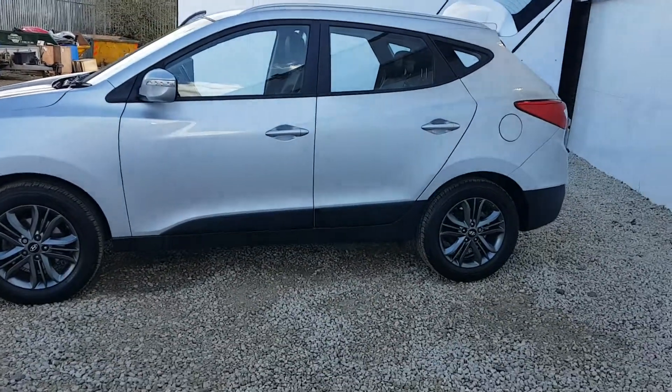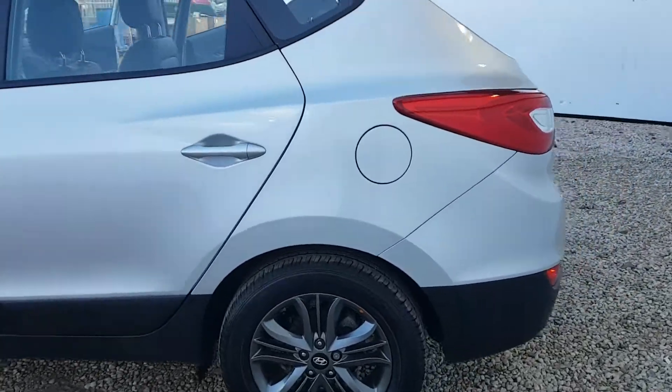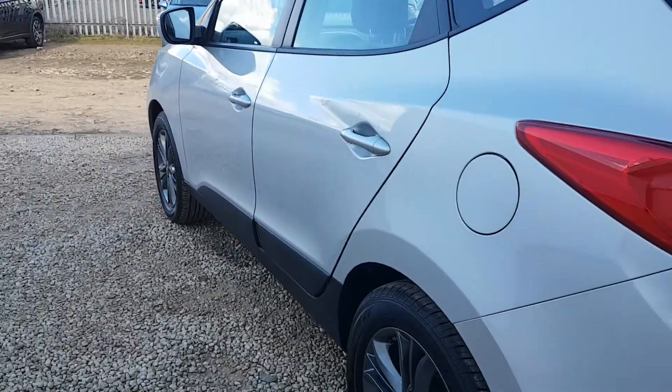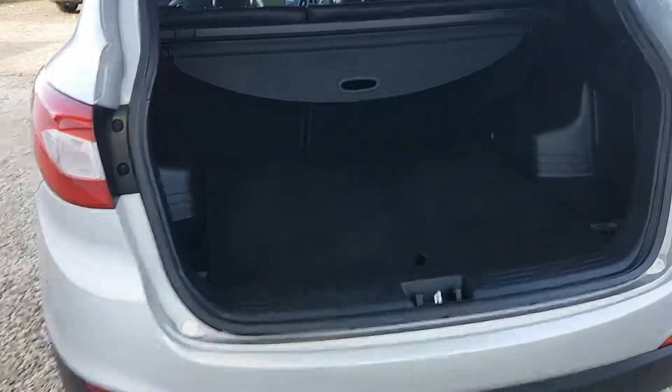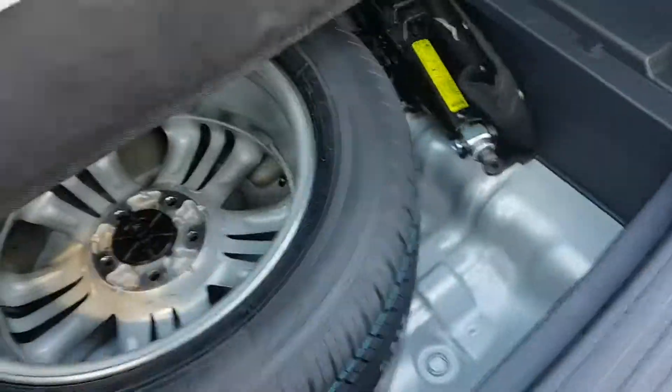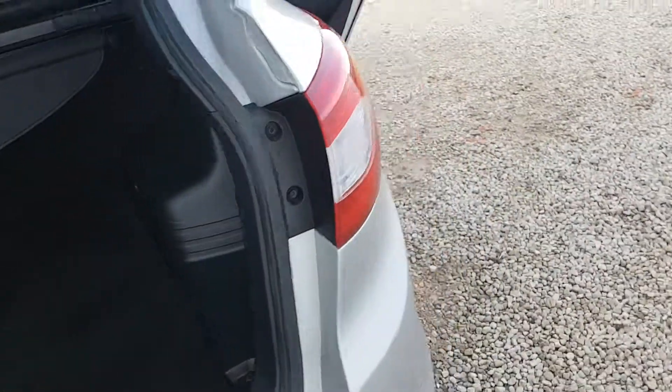It is also a facelift model, so that came out in 2015. This car has still got two years manufacturer's warranty left and two years breakdown cover. These cars didn't come with alloy wheels as standard, but this car has had a set purchased by the previous owner, so ideal if you're going further afield.